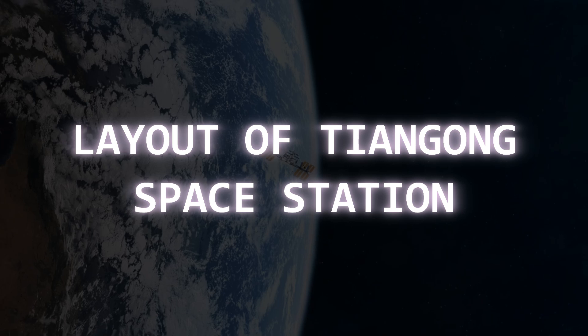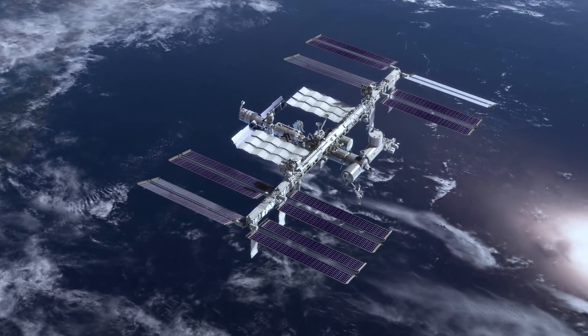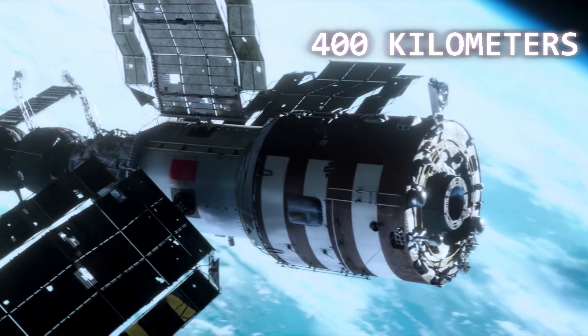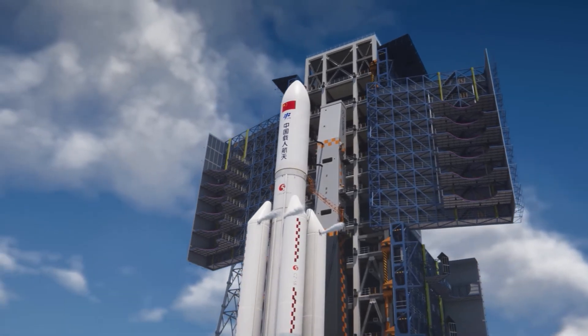The Tiangong Space Station consists of three modules, creating a T-shaped structure that orbits approximately 400 kilometers above Earth's surface. The core module, Tianhe, was initially launched in April 2021.